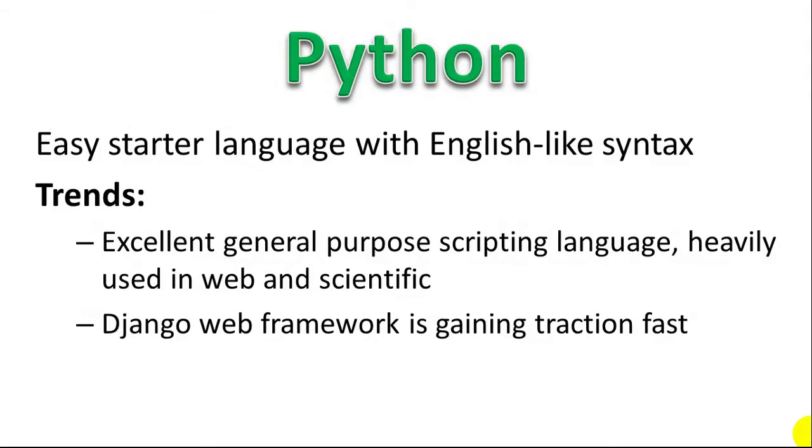Next, Python. Python is my favorite programming language, mainly because it's a really easy starter language with English-like syntax. You look at a line of Python code and even a non-programmer can pretty much tell what it does. It's pretty easy to write — you're not going to be pulling your hair out with crazy curly braces and brackets. It's pretty simple syntax, easy to follow, easy to understand, easy to learn. Beyond that, Python has a very wide range of libraries. It's an excellent general-purpose scripting language — very versatile — and it's heavily used in both web and scientific computing. Django is now becoming a very popular Python-based web framework.